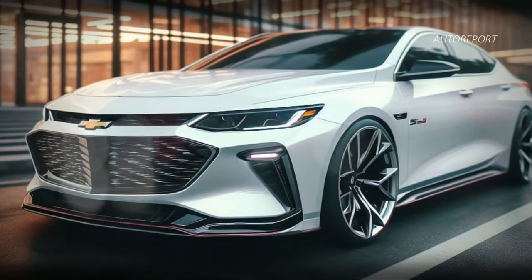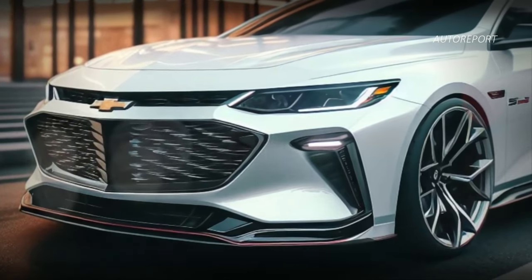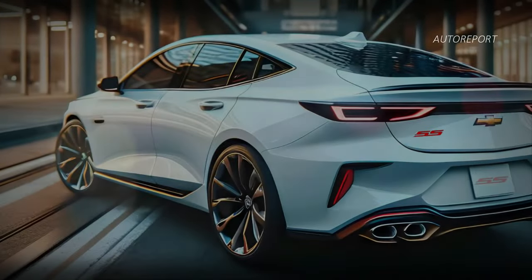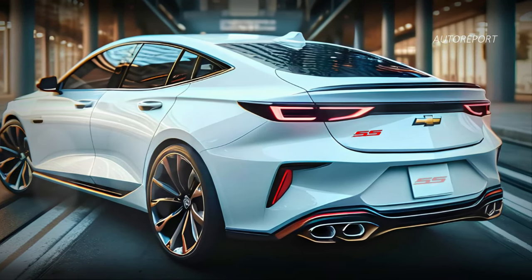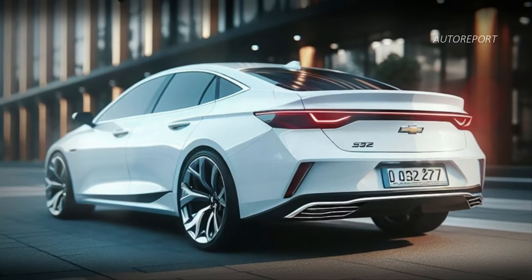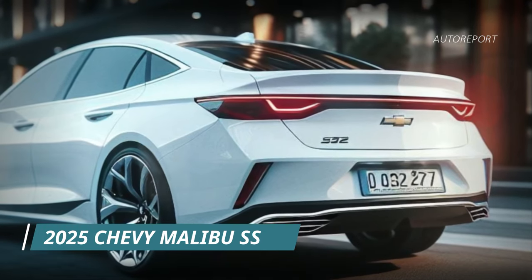This is truly the epitome of the Chevy Malibu's aesthetic prowess. Shifting focus to the rear, we see a more contemporary design with minimalist taillights that elevate the Malibu SS's overall appeal. Several tweaks and modifications have been made to ensure that this variant stands out from the crowd.